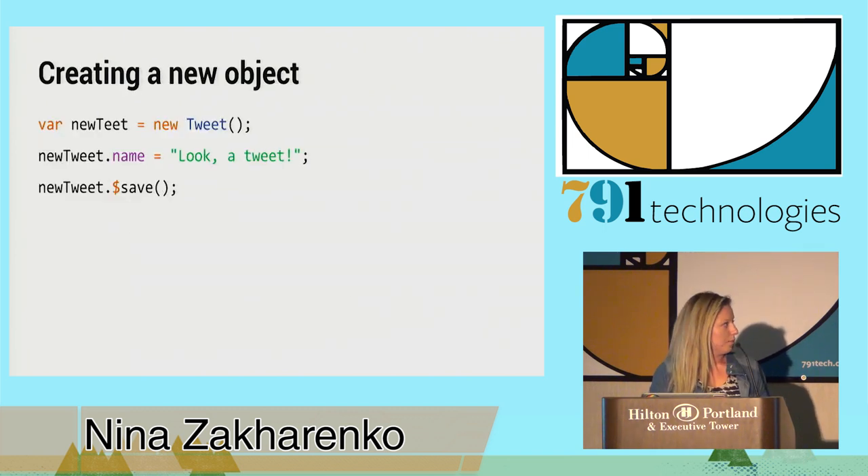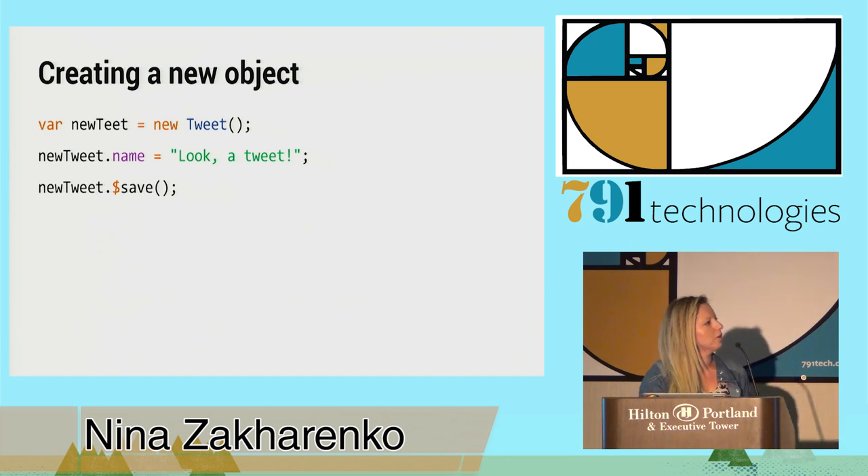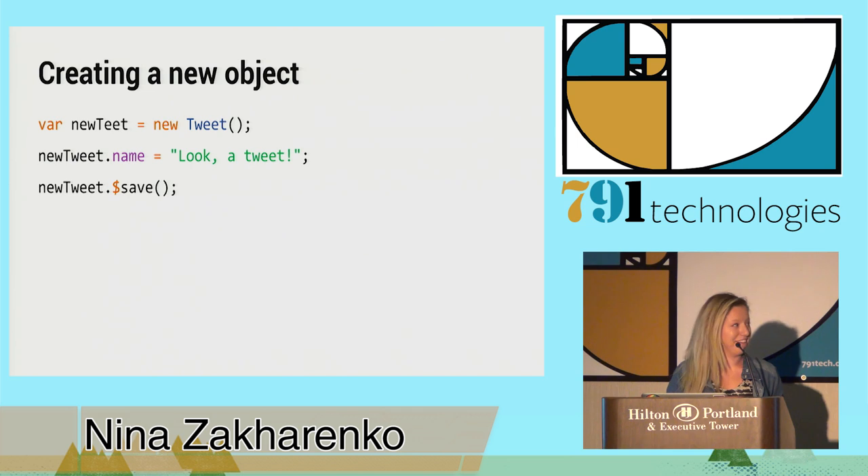Here's how we would create a new object — it's really simple, not as messy as something like jQuery Ajax. We called our resource 'tweet', so we can just call 'new tweet', set some properties on it, and call save. That's Angular magic — it's pretty awesome.